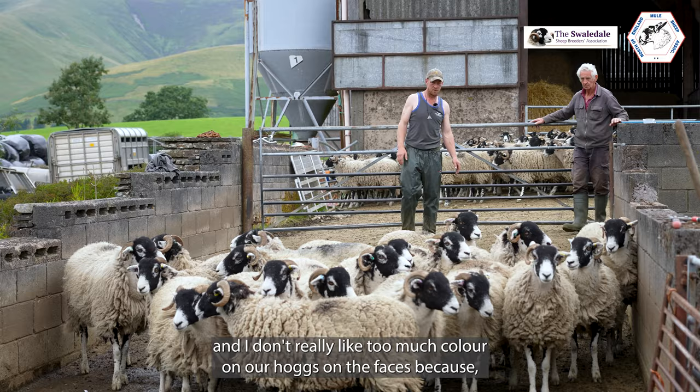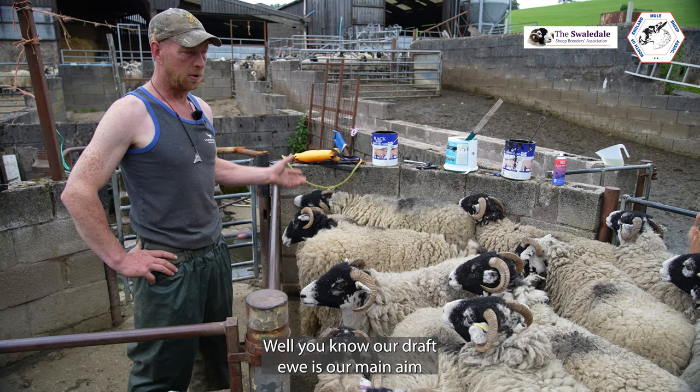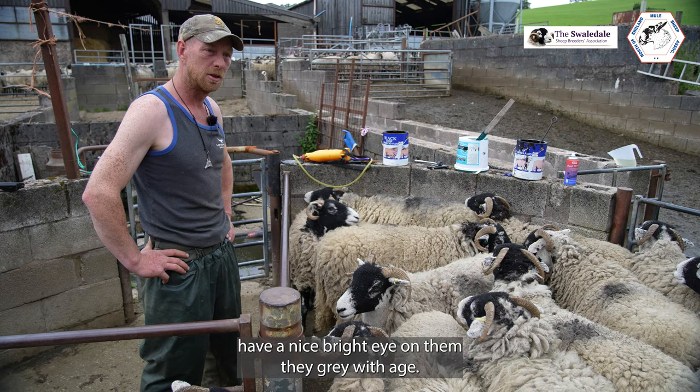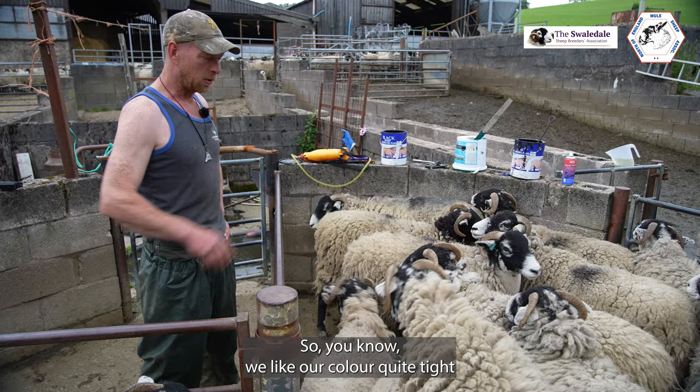I don't really like too much colour on our hogs on the faces. You see there's the odd one or two with very little if nothing above their eye. Our draft ewe is our main aim and by the time the four-shear ewes have a nice bright eye on them, they're grey with age. If you have too much colour now, by the time she's a four-shear she's most likely going to be grey. We like our colour quite tight and pinned down on our sheep.